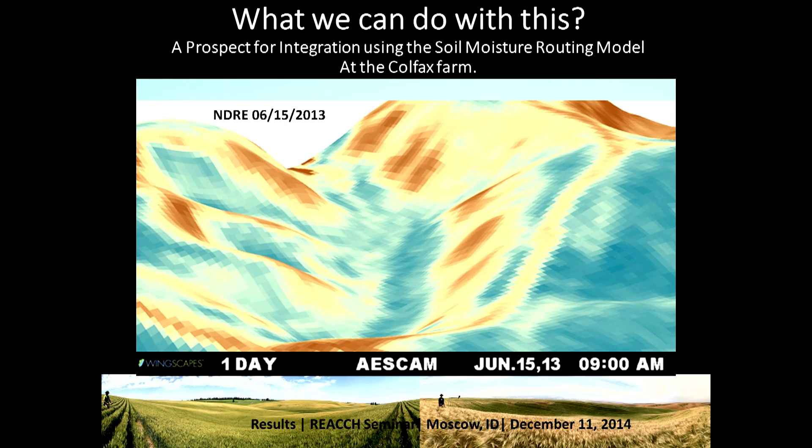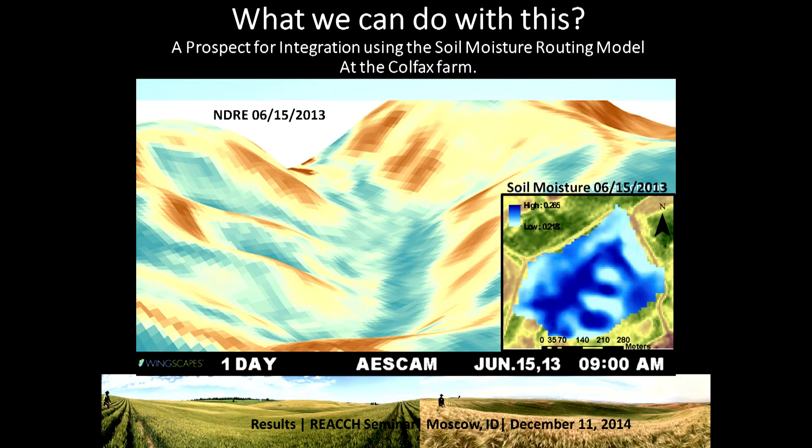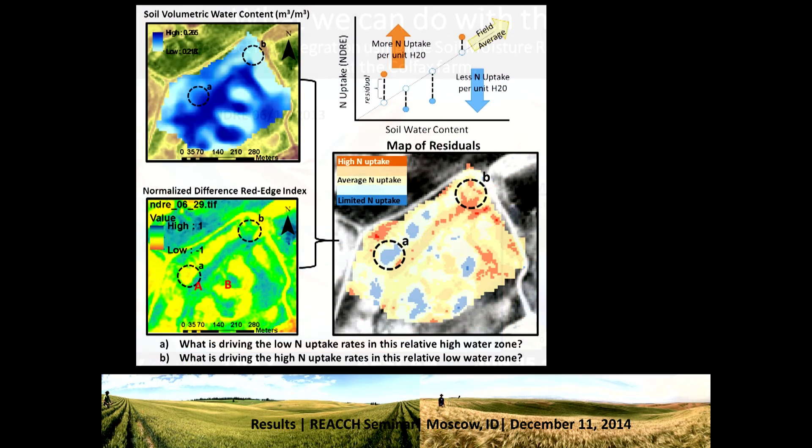If you take a look at the 3D map of the Normalized Difference Red Edge index from June 15, 2013, you can see how these patterns vary — similar to that picture I just showed you. Now, if you kind of invert your perspective and look top-down at this map, you can see a map of soil moisture on that same date, created using the soil moisture routing model, work done by Matt Urich in the Bio and Ag Engineering Department.